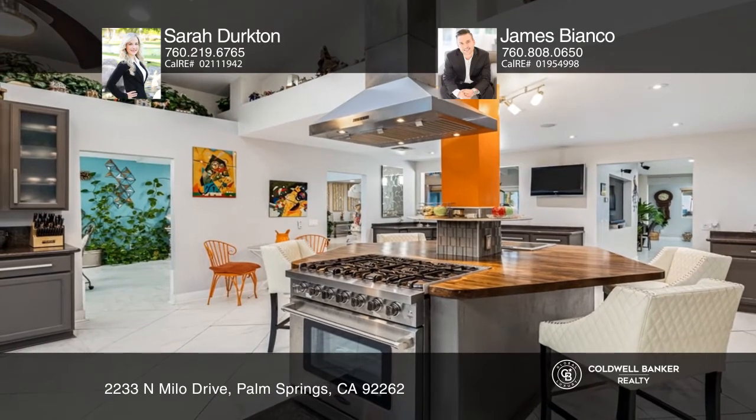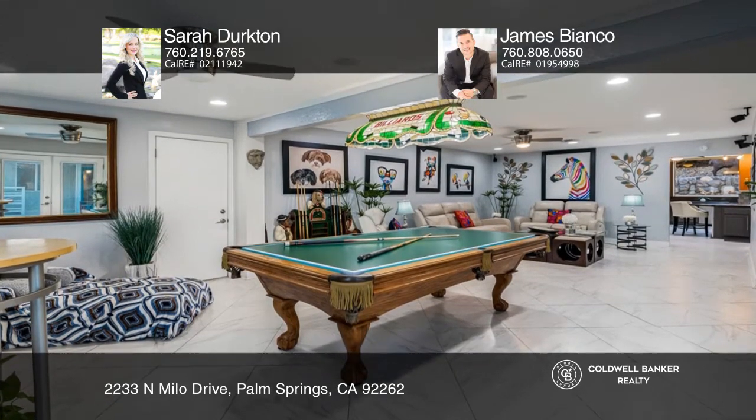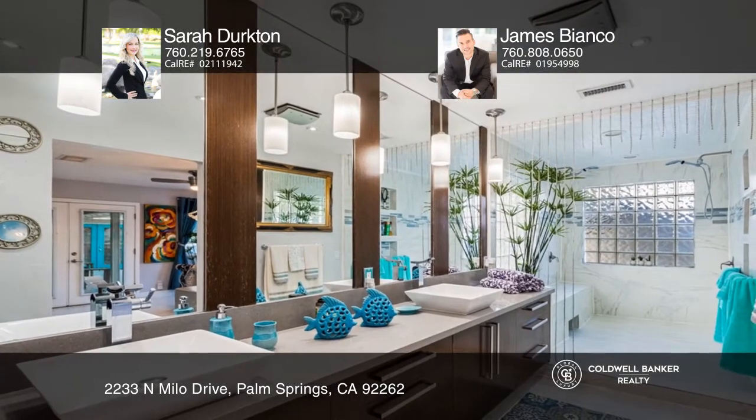This home shouts grand at all times, especially with your gourmet chef's kitchen with an updated six-burner stove. There's nothing short of deluxe entertainment here.